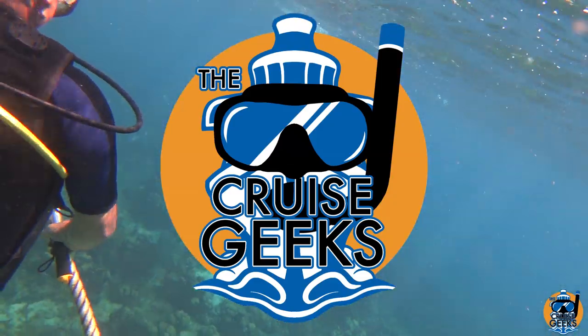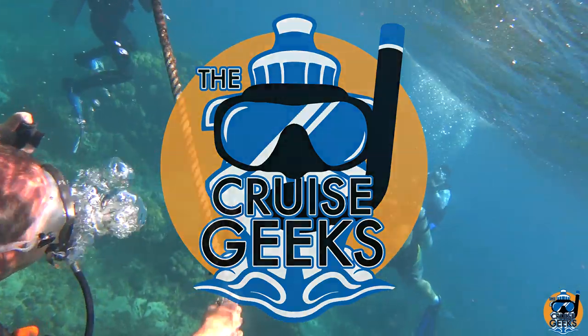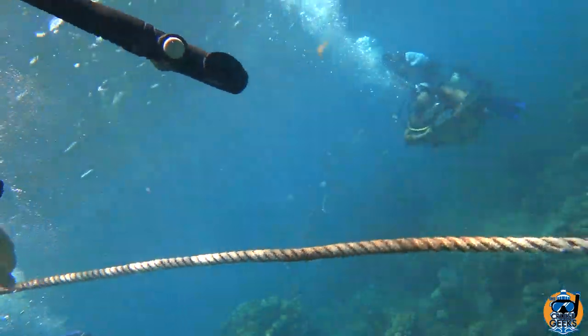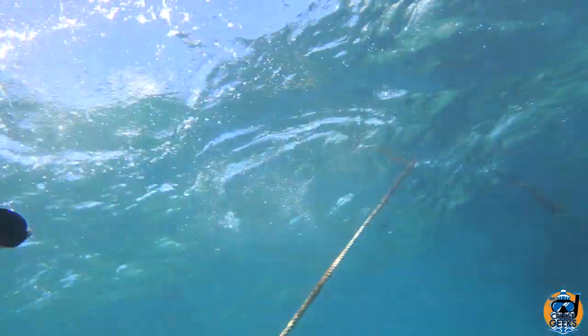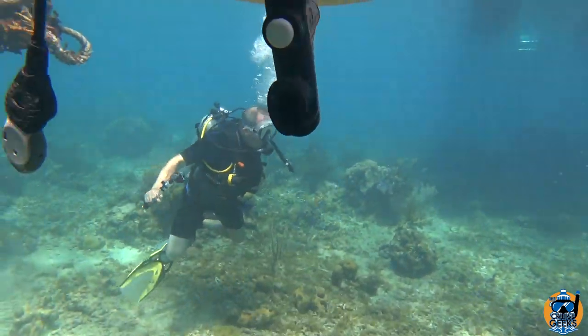Hey everybody and welcome to part one of this dive from the Dominican Republic. This is a dive I did in May of 2018 on board the Carnival Vista — well, La Romana was the port. This is a two-tank dive, so this is going to be another four-part series.